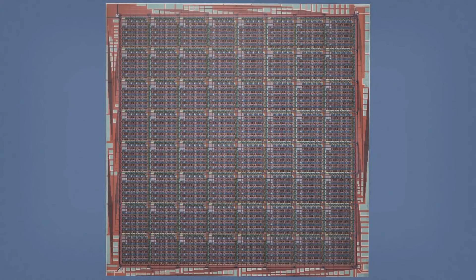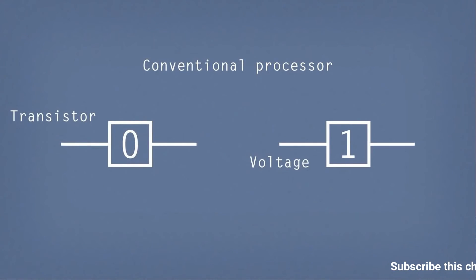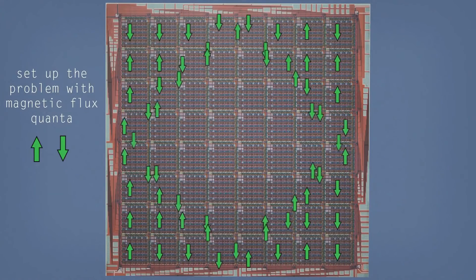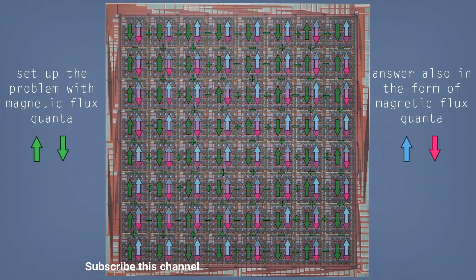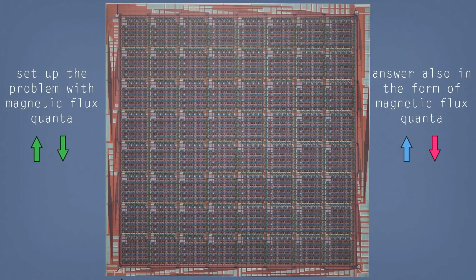This is a blueprint of one of our processors. The design and construction of one of these is not really that different from that of a conventional processor. But an important difference is that on a conventional processor, the ones and zeros are encoded as voltages and currents on that chip. In this processor, that information is actually encoded in small magnetic fields called single flux quanta, or quanta of magnetic flux. When we're programming the processor, we load hundreds of thousands of these flux quanta into the chip into various circuits. Then the processor undergoes this algorithm — quantum annealing — which is how it solves the problem posed to it. At the end, the answer is in the form of magnetic flux quanta, which are pulled out of the processor to the four corners, up into the room temperature electronics, and onto our conventional computer.